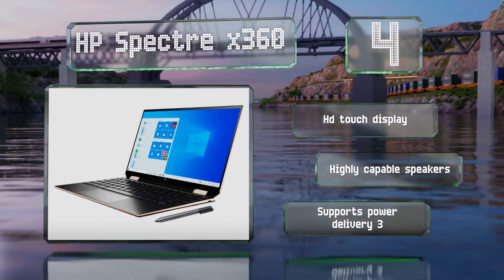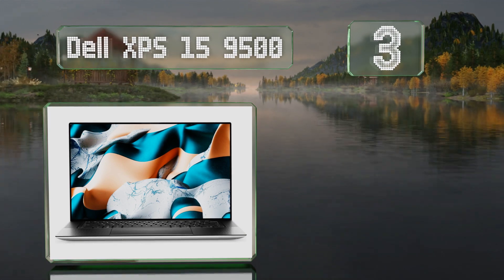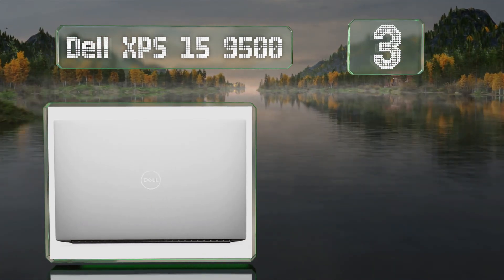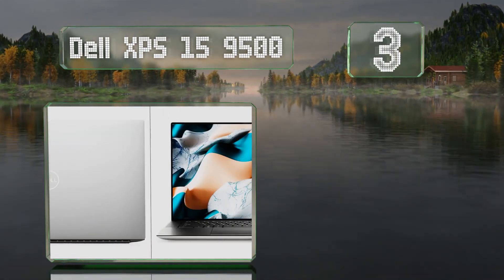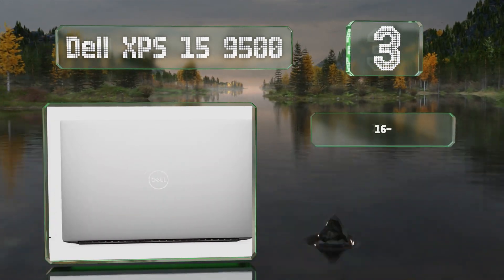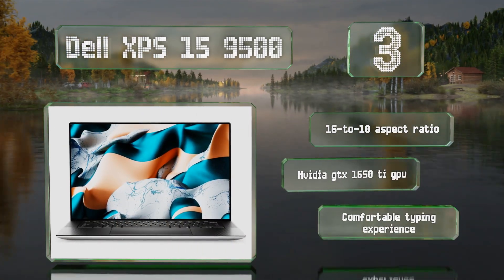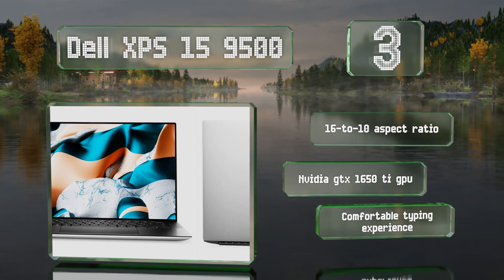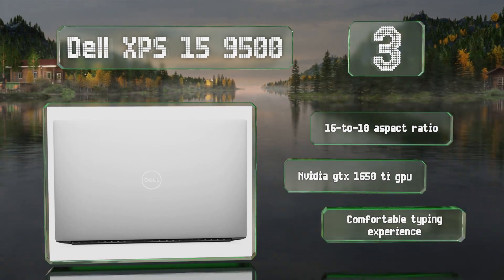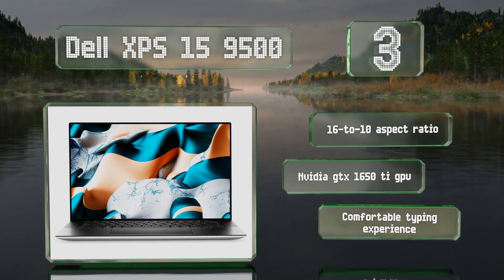Nearing the top of our list at number three, the Dell XPS 15 9500 is a powerful, well-made device that provides an above average battery life, a premium fit and finish, and three USB-C ports, two of which support Thunderbolt 3. It features a 16:10 aspect ratio, an NVIDIA GTX 1650 Ti GPU, and a comfortable typing experience.